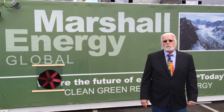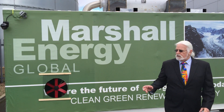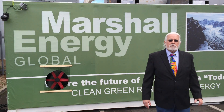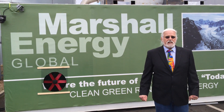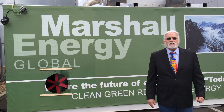Good morning everyone. I'm Mr. Marshall from Marshall Energy, and we are here in the United Kingdom with the 2 megawatt mobile power station. It is 100% operational at this present time. We are working with the power companies here to be able to get it on the grid within the next 3 to 10 business days.